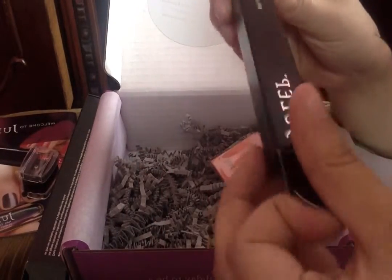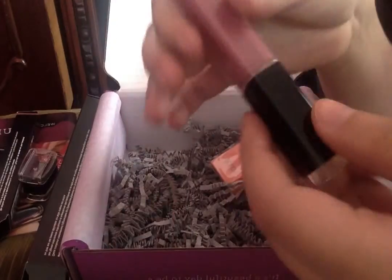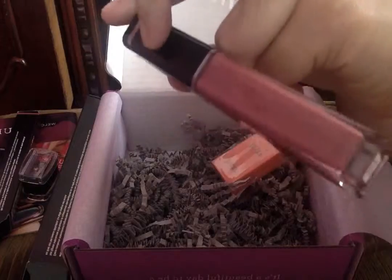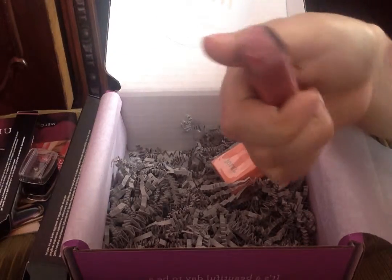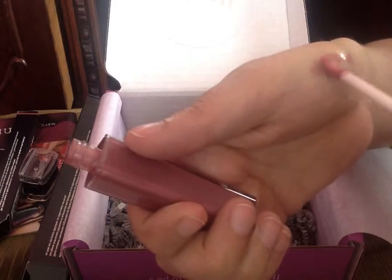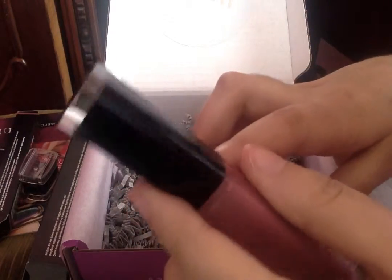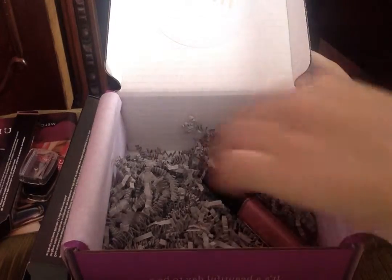My box has only two items. The second thing I got is a lip gloss — it looks great. I did swatch it before and it looks so cute on your lips. The packaging is so cute — I'm so in love with it.